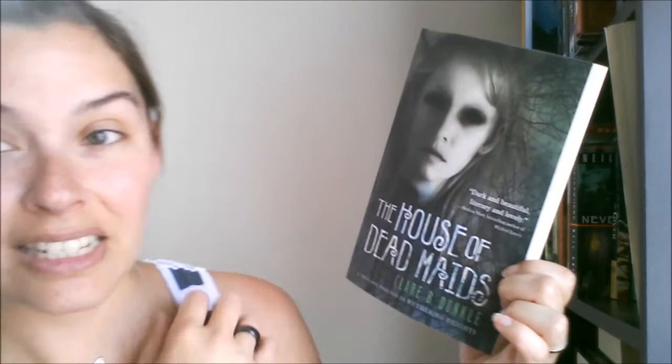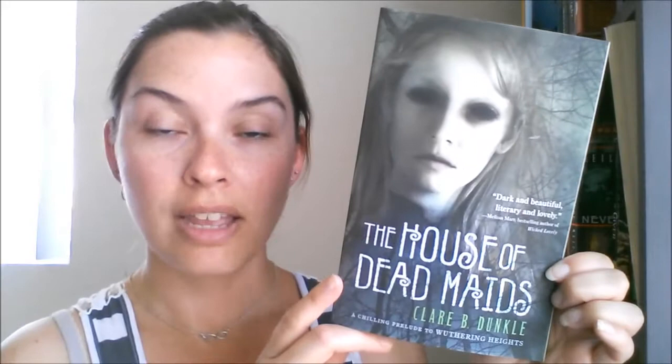Next is Red Spikes, also by Margot Lanigan — a collection of short stories. It was only $2.99 so of course I had to buy it. Then this book — it looks so creepy. It's called The House of Dead Maids by Claire B. Dunkle. The spooky face on the cover caused me to put it in my cart. I don't even care what it's about — spooky face, gimme!